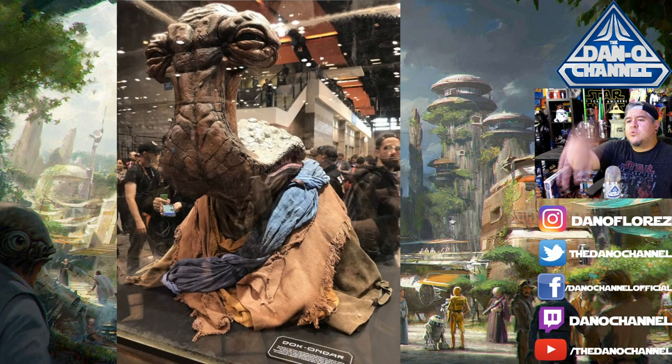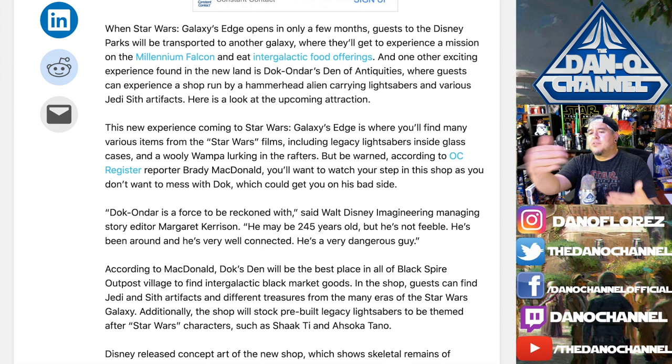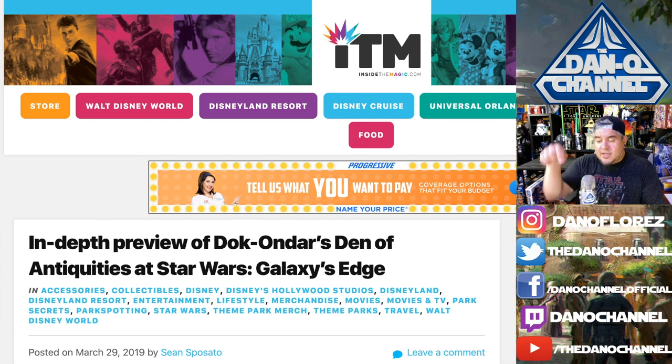Before we get into all the lightsabers, I wanted to read something to you. Over on Inside the Magic, they've got an article with some information. I'll put a link down below to this article in case you want to read it yourself.